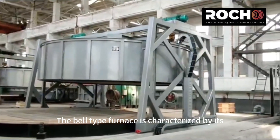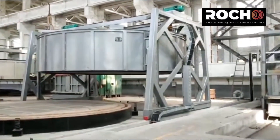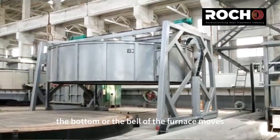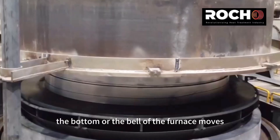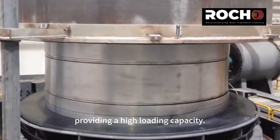The Bell Type Furnace is characterized by its cylindrical bell shape hanging from a crane. During the heating process, the bottom or the bell of the furnace moves, allowing for batch heating of workpieces, providing a high loading capacity.